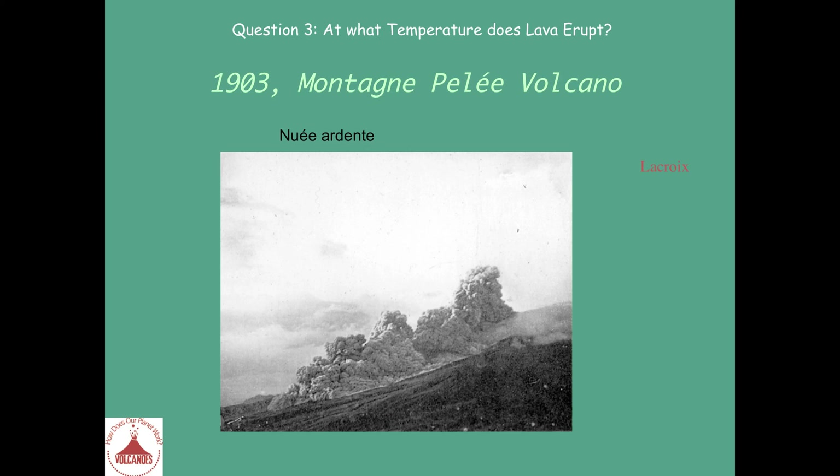Here is a famous example of a Nuée Ardente on the volcano Montagne Pelée. The pictures were taken during this very famous eruption in 1902 to 1903. This particular picture was taken by Lacroix, a well-known French volcanologist who discovered and was able to explain for the first time the dynamics of these turbulent flows.